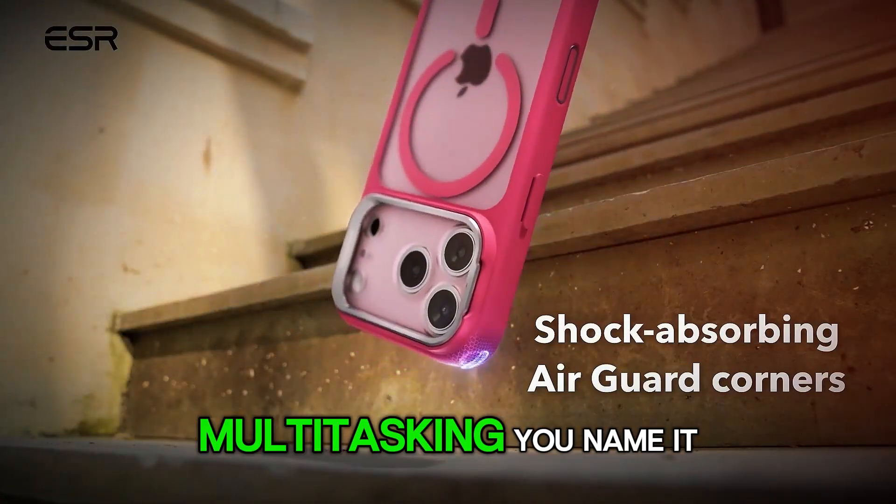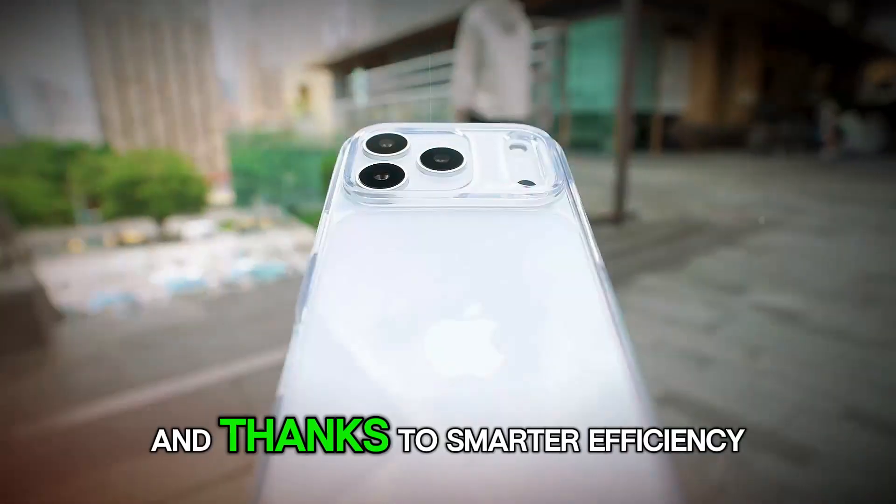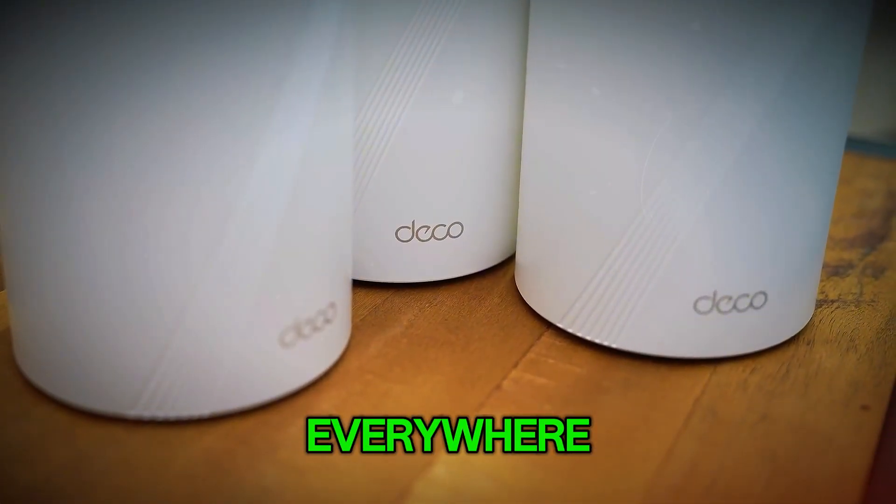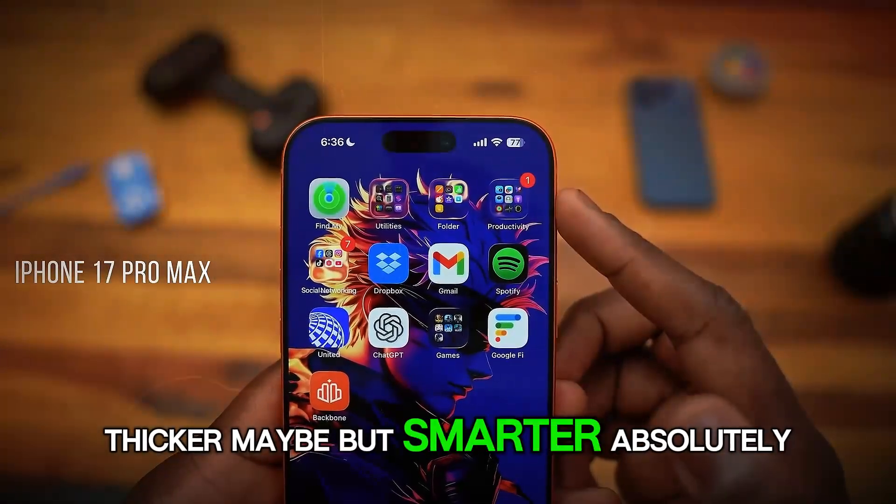Streaming, gaming, multitasking — you name it. And thanks to smarter efficiency, you'll get more screen time without carrying a charger everywhere. Thicker, maybe, but smarter? Absolutely.